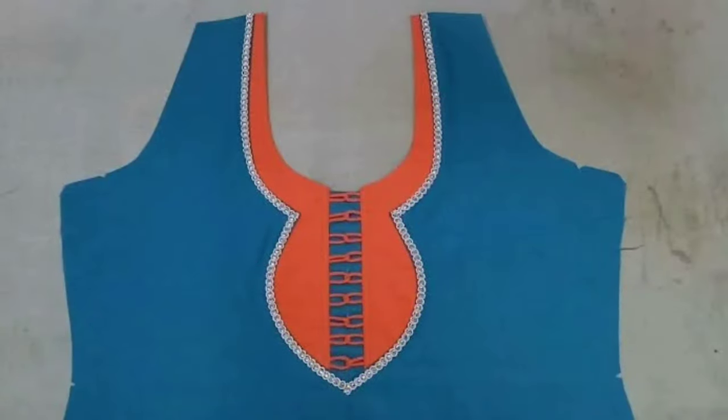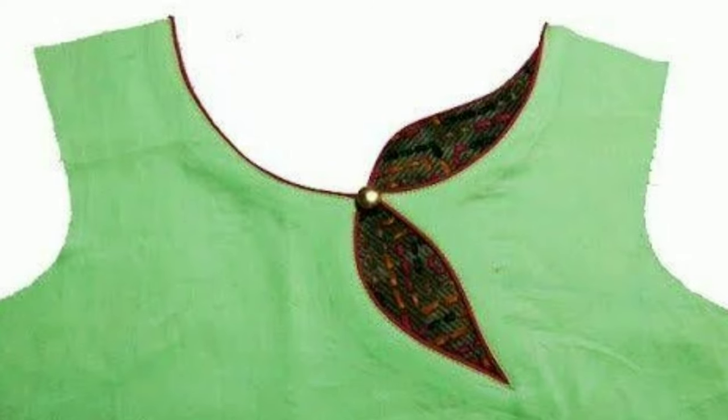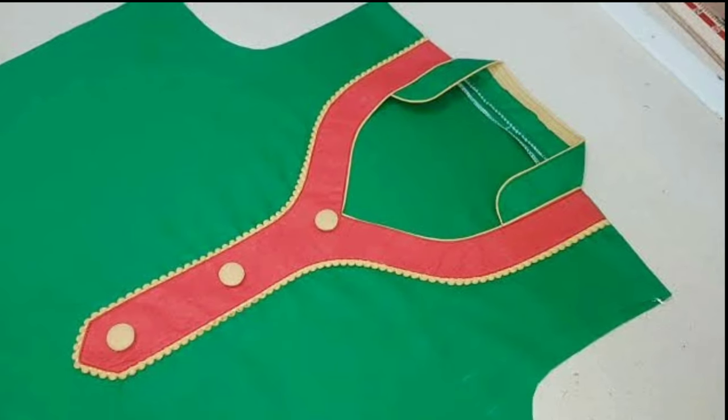Neck designs have come in unique and innovative styles. Take a look at some of the best churidhar neck designs here. There are a variety of dress materials available in both malls and online shopping portals.